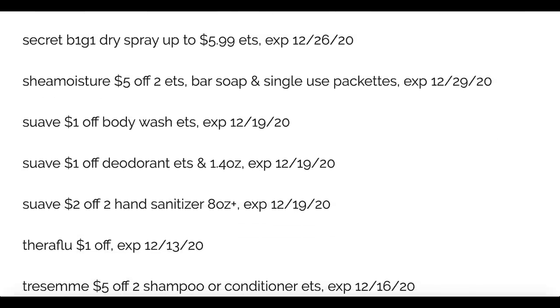Suave Body Wash — we're getting a dollar coupon. Many of you have been getting the Suave Body Wash CRT at CVS. CRTs are personalized coupons that we receive in our CVS account as shoppers, so they vary per account, but one that I've been getting is the two off two Suave Body Wash. So with these dollar insert coupons, even if there's not a sale, that's still a fantastic deal. Dollar off Suave Deodorant, and two off two on the Suave Hand Sanitizers.